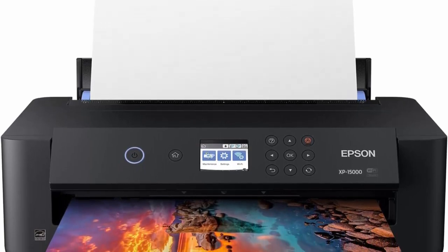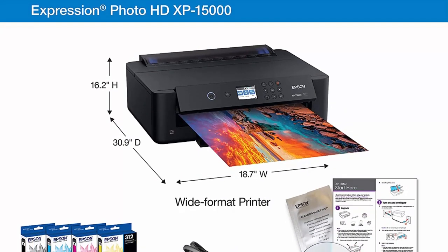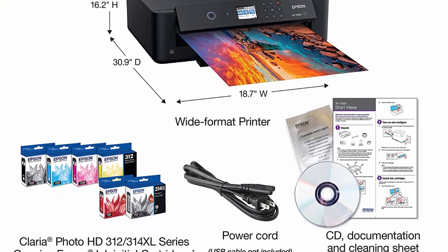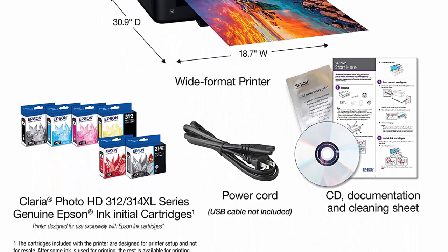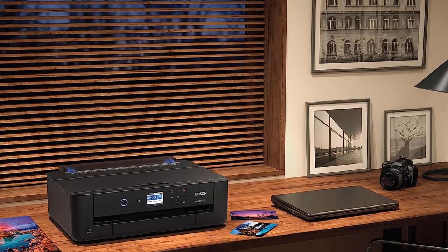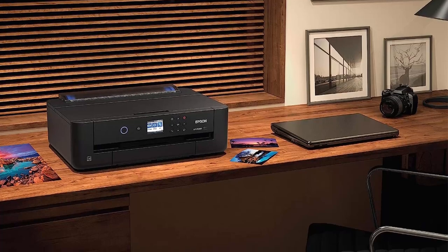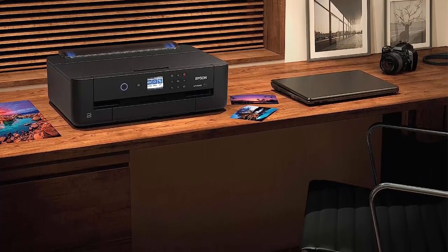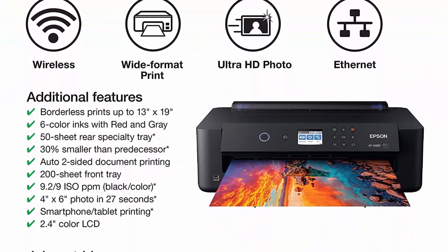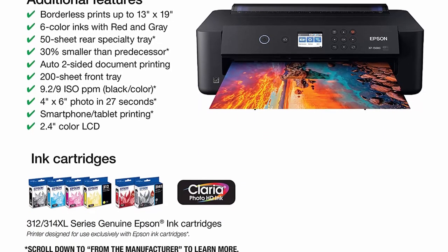Top 9. Epson Expression Photo HD XP-15000 Printer. What's in the box: XP-15000 Printer, CD-ROM for product setup, power cord, 4x Claria Photo HD 312 ink cartridges (1x black, 1x cyan, 1x magenta, 1x yellow), 2x Claria Photo HD 314 ink cartridges (1x gray, 1x red), and 1 cleaning sheet. Professional Ultra HD photo quality with brilliant borderless prints up to 13x19 inches. Individual 6-color Claria Photo HD ink includes red and gray inks for an ultra-wide color gamut and enhanced black and white prints. Sound pressure level: 49 decibels.